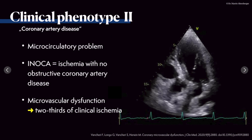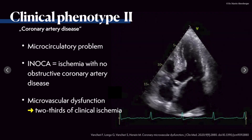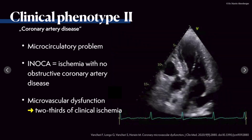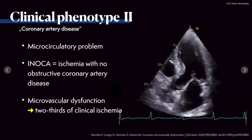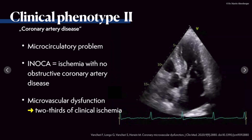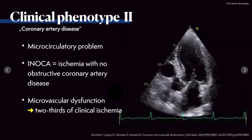Clinical phenotype 2 is coronary artery disease. While hypertension is an important risk factor, the leading problem here is coronary artery disease — very often microcirculatory problems or ischemia with no obstructive coronary artery disease (INOCA). Two-thirds of clinical ischemia involves microvascular dysfunction — not obstruction of large coronary arteries, but of the microvasculature. This is a very important disease entity.